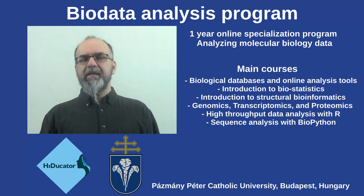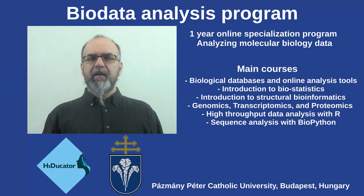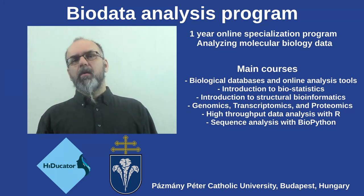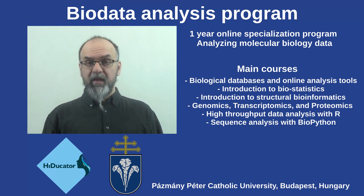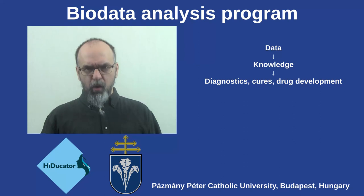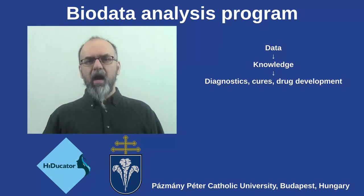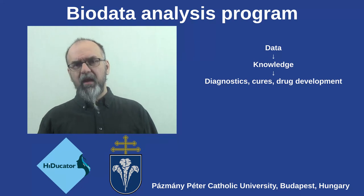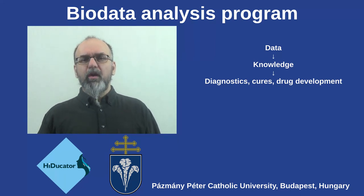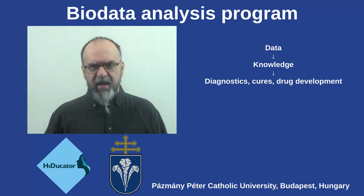When we designed this material we had lab researchers or computer scientists interested in biology in mind, and we wanted to share our own experiences on how to turn data coming from experiments into insights, knowledge, and of course on the long run actual cures or diagnostics.